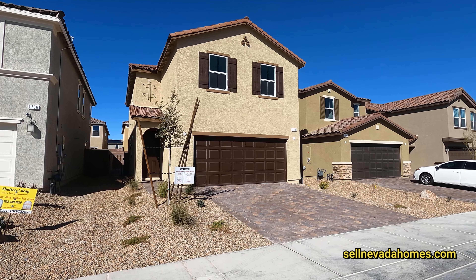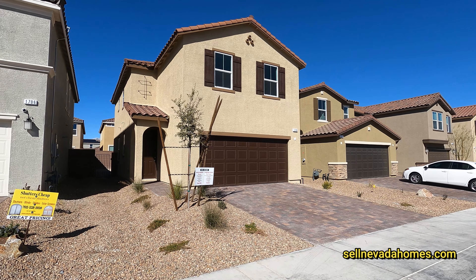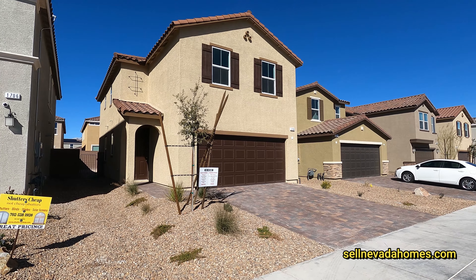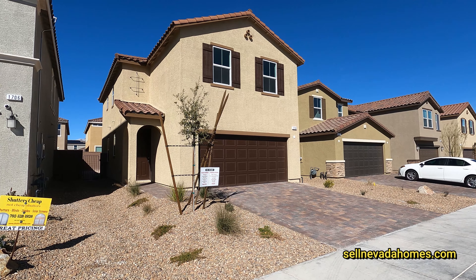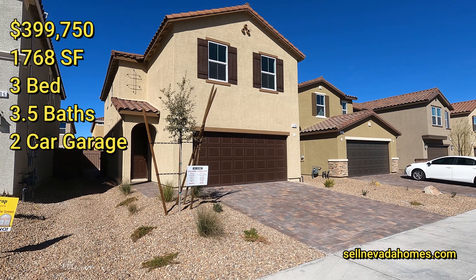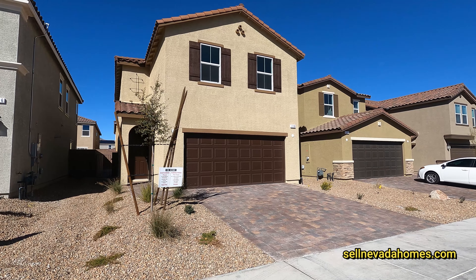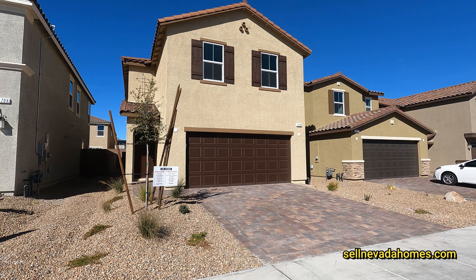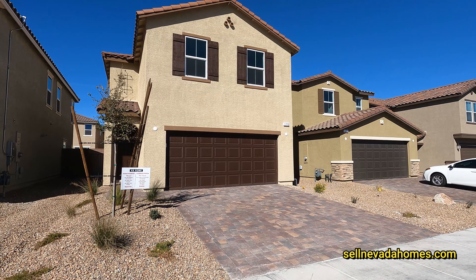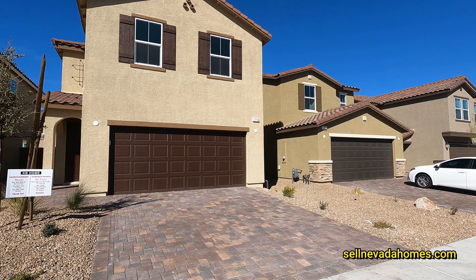This community is called Saddlebrook and this is a move-in ready house. It's already built and it's listed for $399,750. It's a two-story house, 1768 square feet, three bedrooms, three and a half bathrooms, and it sits on a 3,485 square foot lot — so we have a little tiny backyard.